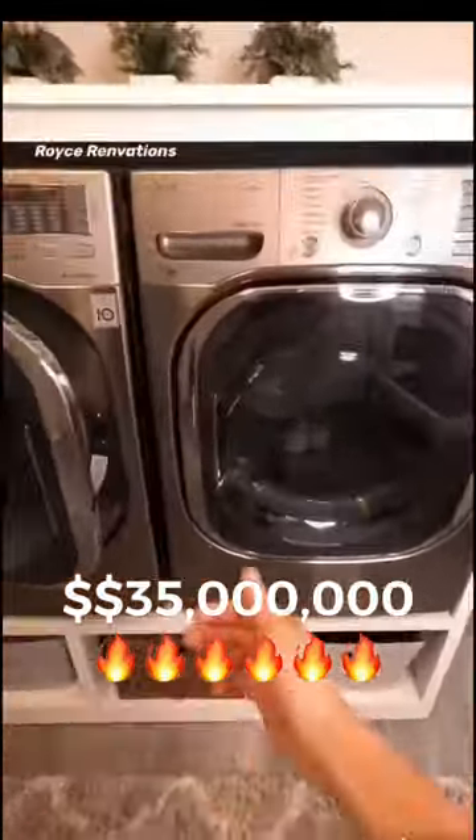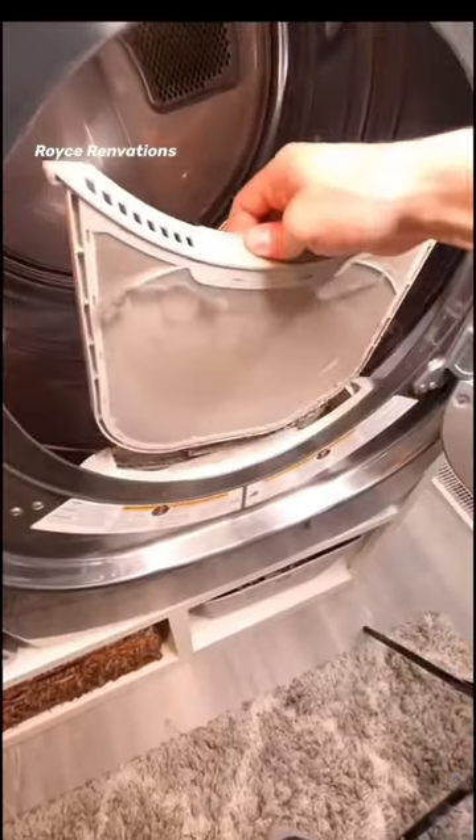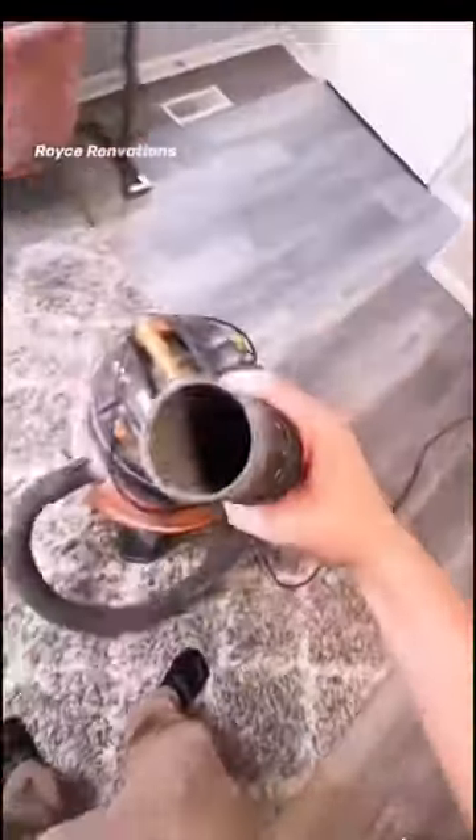Daily tip. Did you know there's an average of $35 million spent on property damage due to fires from a dryer? I think one way to lower that is to come up with a unique way to clean deep inside your dryer.